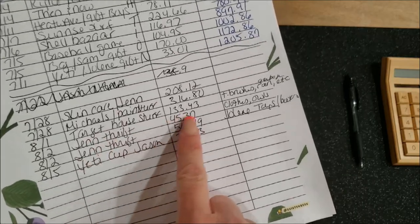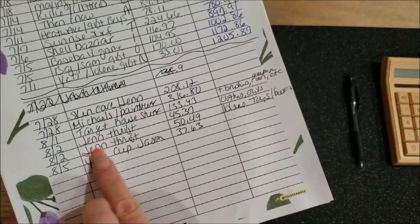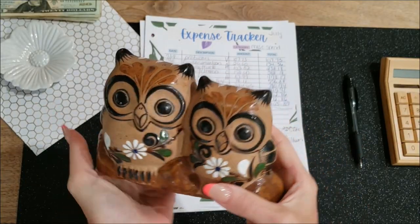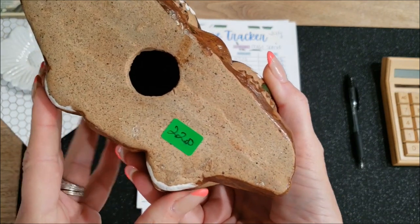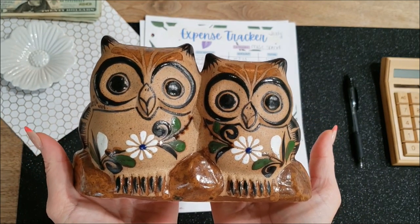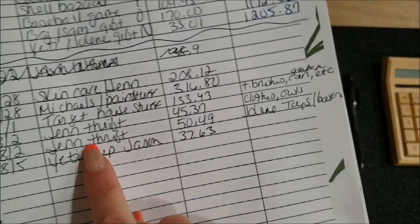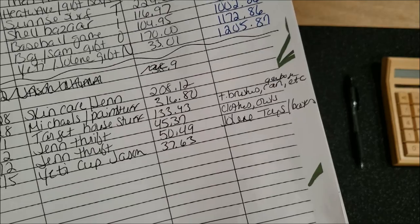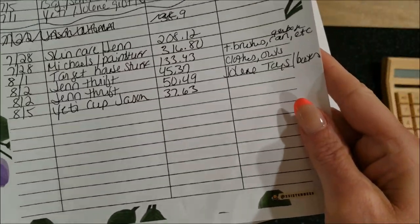Next is just some Target house stuff — the Airbnb was missing some things so I grabbed them. I did go to the thrift store. I bought a couple of cute little owls for my sister — she's redoing her living room and they were $22 but with a green sticker I got them for half off, so $11. She calls them sister owls, which I love. I also got some toys and books from the thrift store for my granddaughter Jolene, who will be here in less than a week.